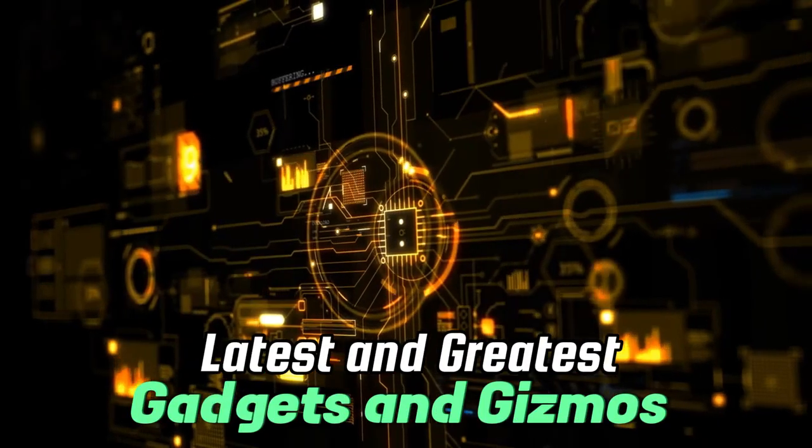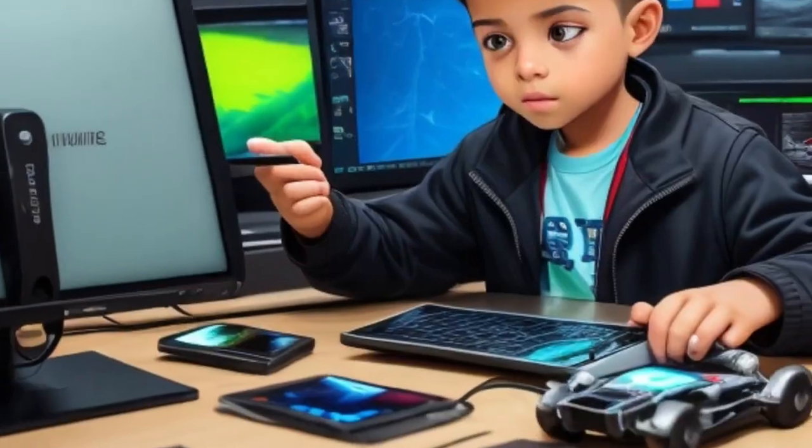Welcome to Tectonic Twist, the channel that brings you the latest and greatest in gadgets and gizmos. From smartphones to laptops, we've got you covered.